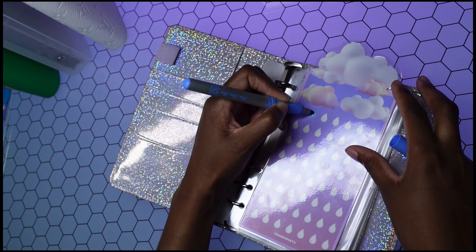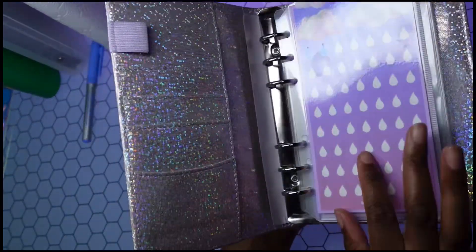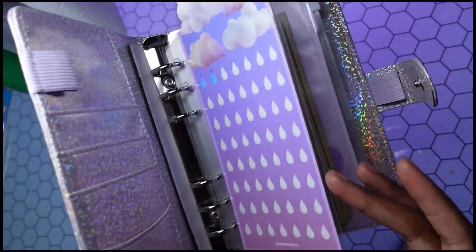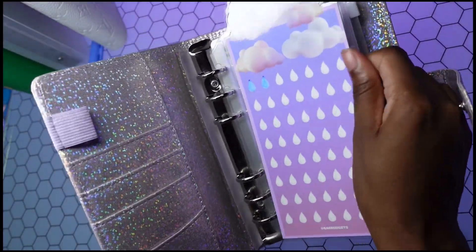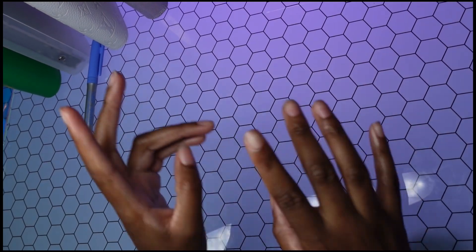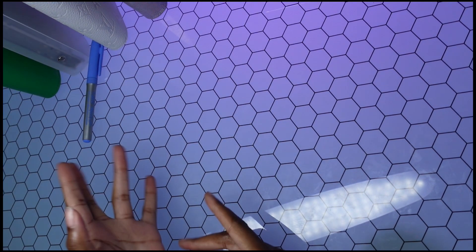By the time this video comes out, this should already be on my Etsy — this actual tracker — but to get this one you have to get the binder since it comes with it. I'm only putting one color on Etsy and the other colors will be on my Squarespace at baybudgets.com. I'm so happy I was able to get that domain — keeping everything on brand.